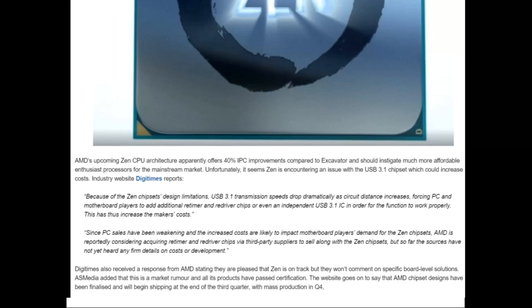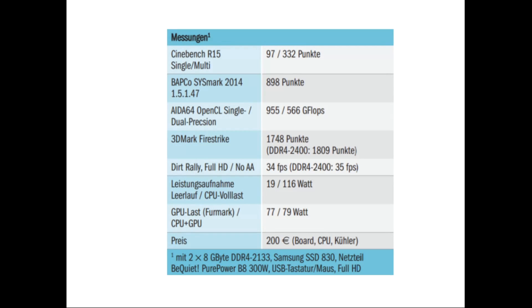Now let's go to their benchmark results. CT did not put a lot of effort into benchmarking and only provided numbers for Cinebench, AIDA, Firestrike, and Dirt Rally. In Cinebench, they compared the APU to an i3-6100, and the Intel CPU was about 20% faster. Dirt Rally was playable in 1080p without anti-aliasing while using 16GB of DDR4 RAM in dual-channel mode.